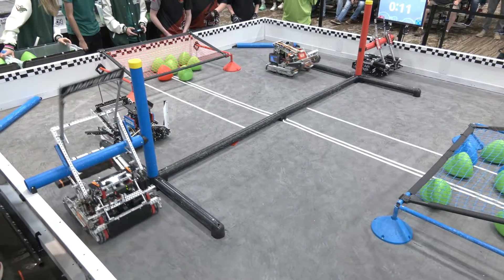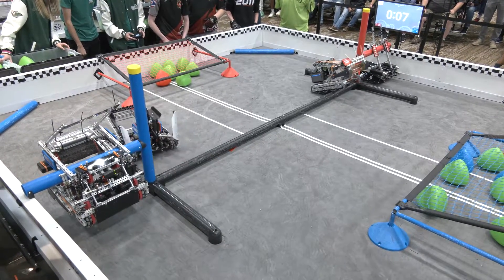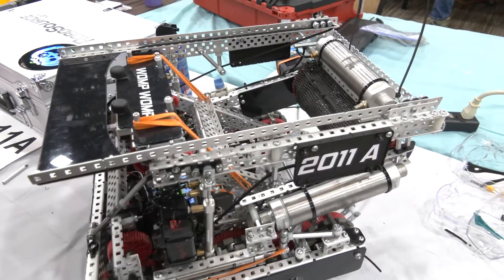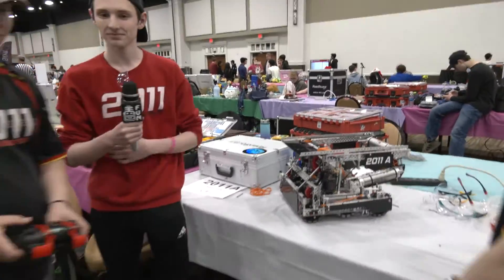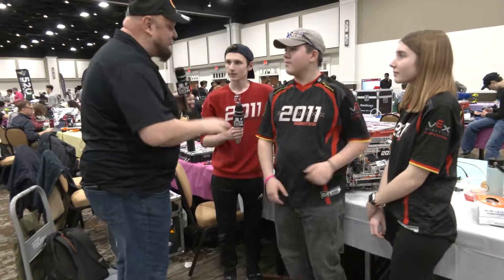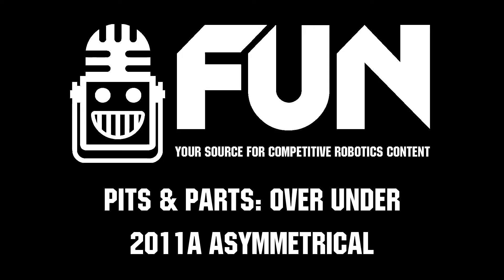You get so secure on that bar too. When I was watching your last match, it's definitely one of those hangs where you're not questioning that you're going to get it — it's just really locked in place. I really like that a lot. Well, 2011A Asymmetrical, thank you so much for taking the time to tell us more about your team and your robot. I wish you the best of luck here at Sugar Rush — phenomenal season so far, and I can't wait to see what you bring throughout the rest of the season. Thanks a lot.